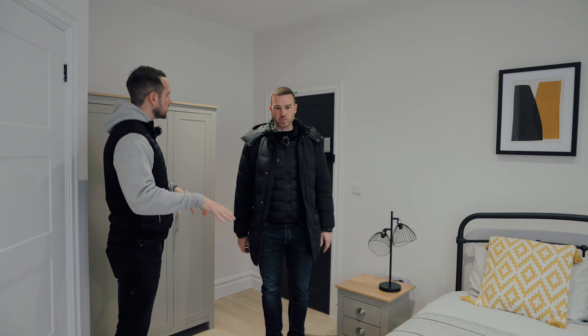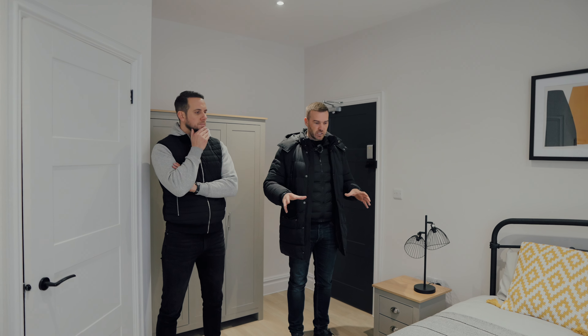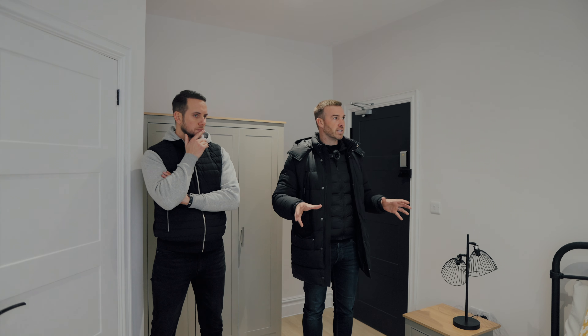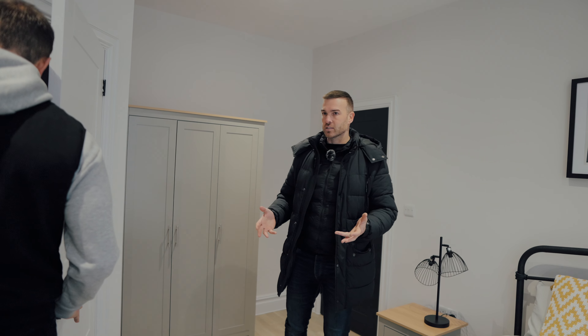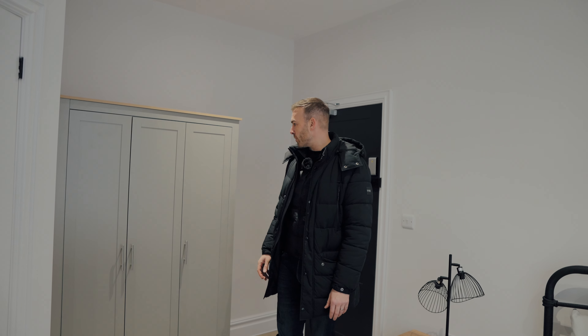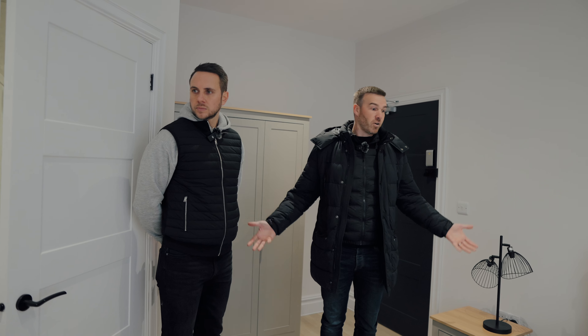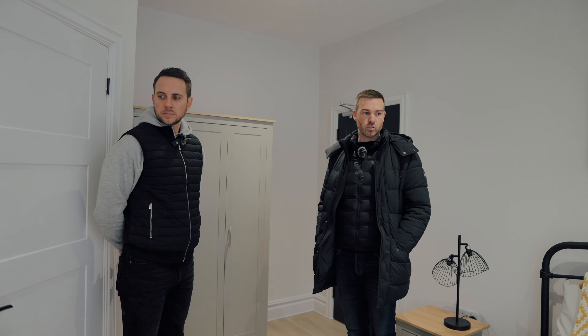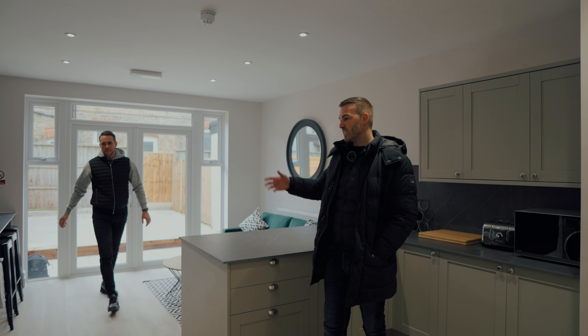You can sort of get the feeling of how big that room's going to feel. In terms of decor and furnishings it's going to be pretty much mirrored. This is the sort of style that we go for — real high end. We do achieve strong rents off the back of the rooms because of the way we furnish them. In terms of standard, I think we're well up there with the best — decent furniture, real nice colour schemes. It's a really nice place to live; I would live here myself, and we always base it on that.